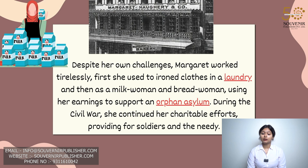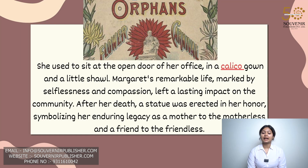During the civil war, she continued her charitable efforts, providing for soldiers and the needy. She used to sit at the open door of her office in a calico gown and a little shawl. Margaret's remarkable life, marked by selflessness and compassion, left a lasting impact on the community. After her death, a statue was erected in her honour, symbolising her enduring legacy as a mother to the motherless and a friend to the friendless.